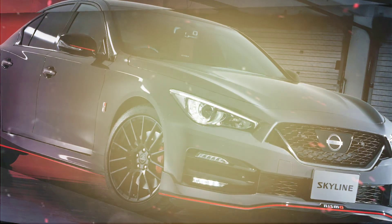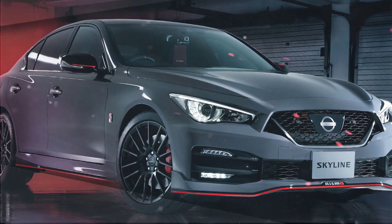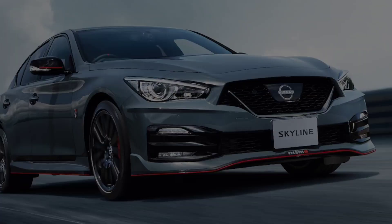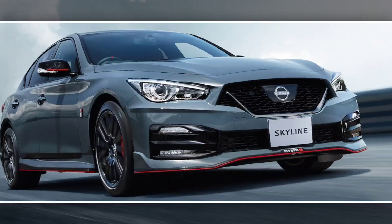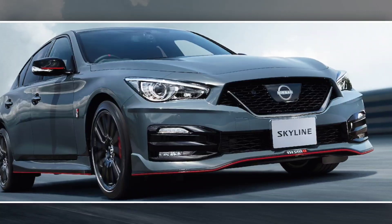Here are some advantages and disadvantages of the 2024 Nissan Skyline Nismo. Pros: strong engine, great maneuverability, fancy interior, advanced safety technology, and limited production numbers. Cons: costly, compact rear seat, limited storage room, and not as fuel-efficient as some rivals.